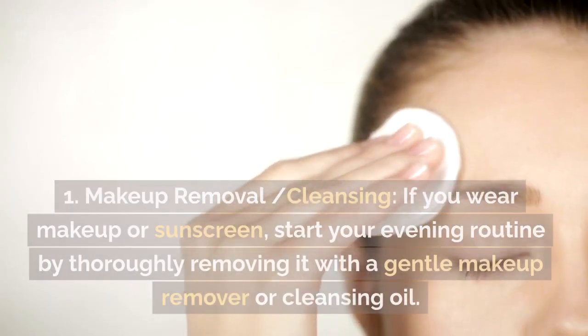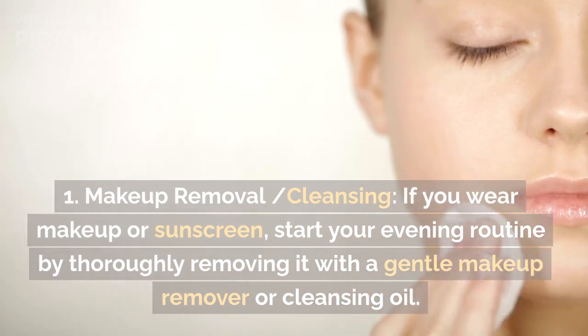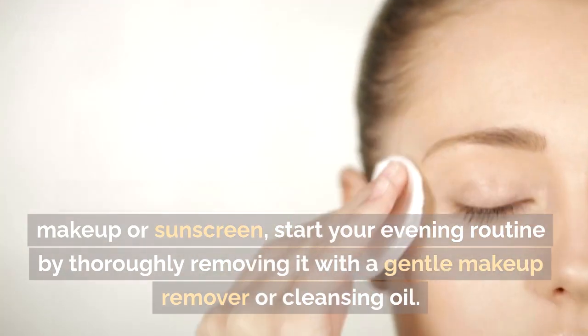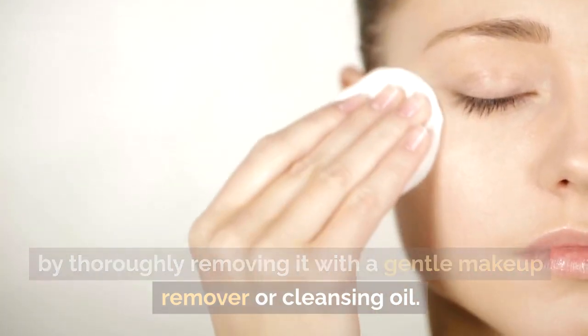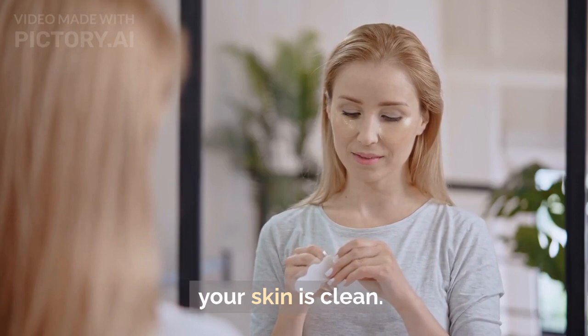Evening Routine: Makeup Removal and Cleansing. If you wear makeup or sunscreen, start your evening routine by thoroughly removing it with a gentle makeup remover or cleansing oil. Follow up with your regular cleanser to ensure your skin is clean.